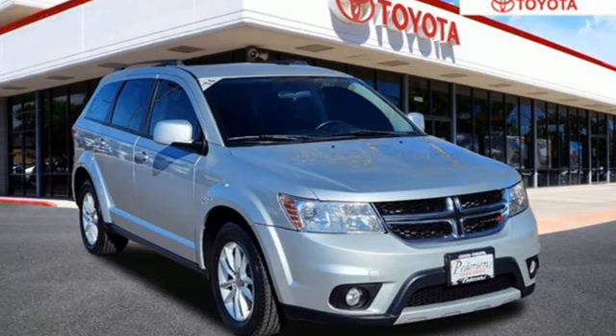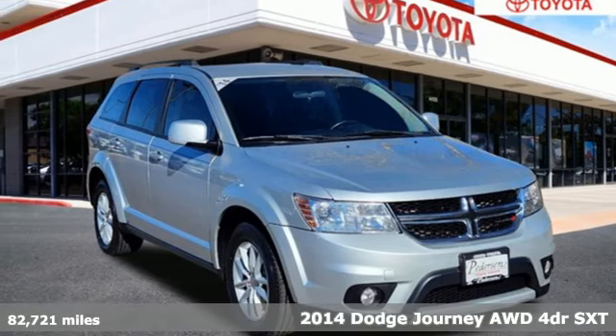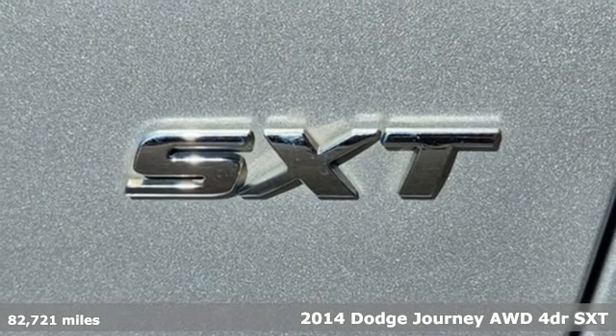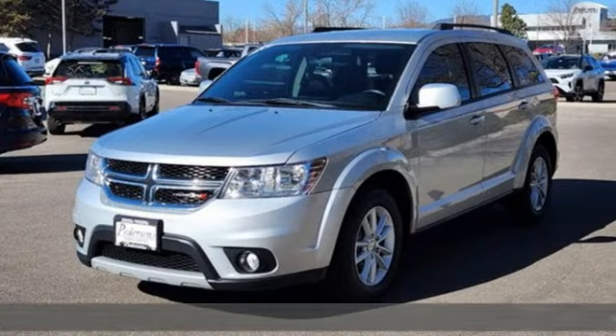It's a 2014 Dodge Journey. In the Journey, you don't just go for a drive, you head out for adventure. It boasts an impressive list of features like these.